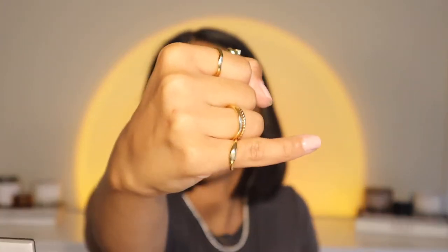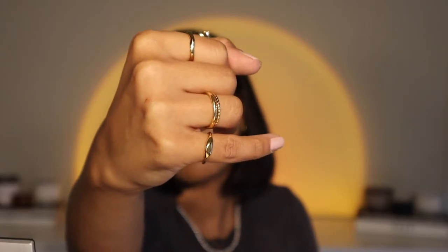This last one on my pinky is kind of just a small little band that has a little flat surface on it — something different than a plain band, just gives you a little spark.